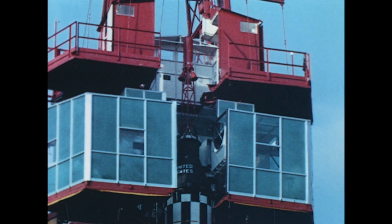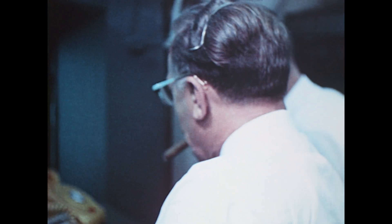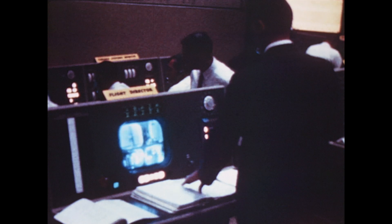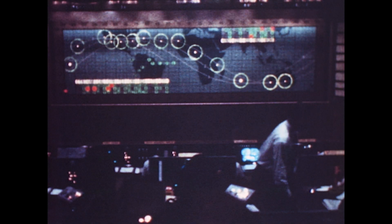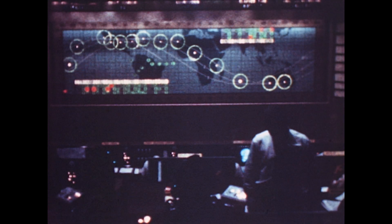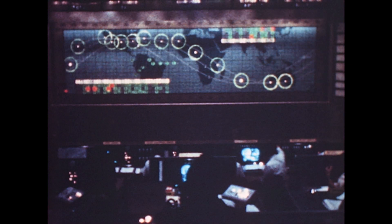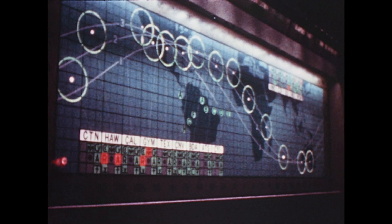The count is picked up again at T minus 15 minutes. After obtaining Dr. Debus's OK for launch, the count proceeds to T minus 5 minutes when a hold is called for the trajectory computer of the Goddard Center. After a rerun of tapes between the Mercury Control Center and Goddard, and an OK from the range, the count is resumed at T minus 2 minutes 30 seconds. Firing command.